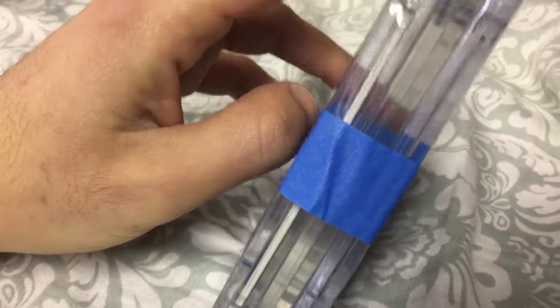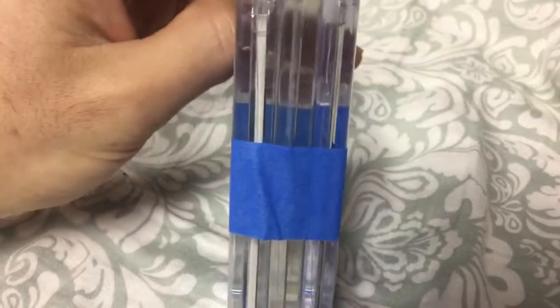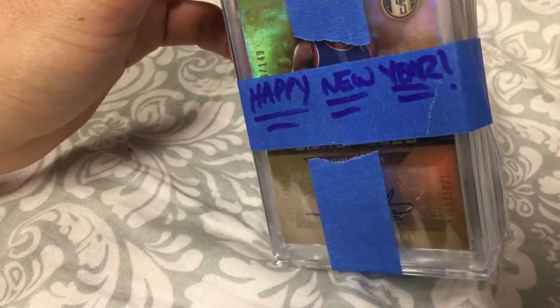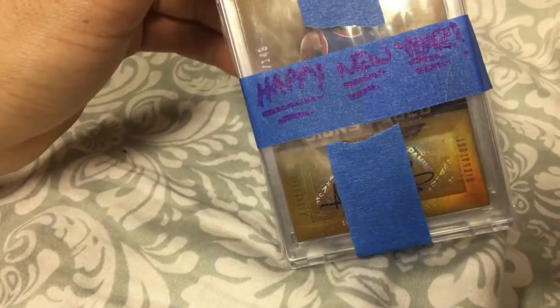And last but not least, this is the package that took me the longest to open — I feel like it took me like 20 minutes and I'm still not fully open. But we're gonna take a look at this together right now. I'm so excited. My dude wrote me happy new year and you could kind of tell who that is right there off the front.